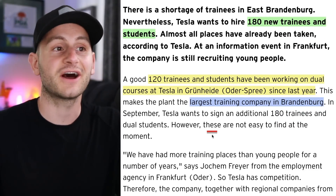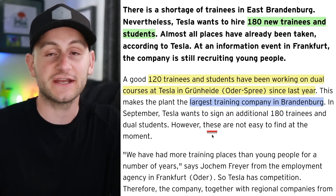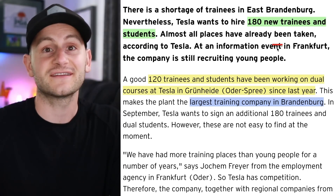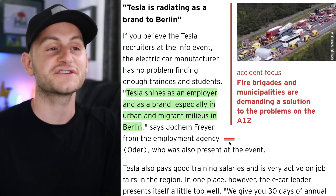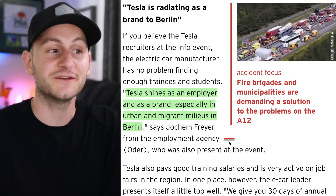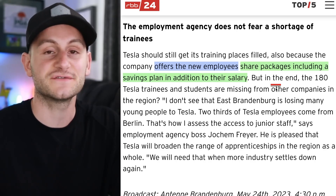As of last year, Tesla had around 120 trainees and students in their apprenticeship program, making them the largest training company in Brandenburg. Now RBB24 is reporting that Tesla is looking to hire 180 new trainees and students, effectively more than doubling that number. A rep from an employment agency said Tesla shines as an employer and as a brand, especially in urban and migrant milieus in Berlin. Tesla is offering these kids share packages, including a savings plan in addition to their salary.